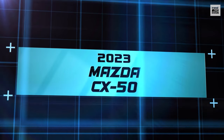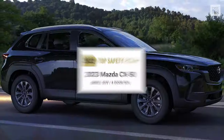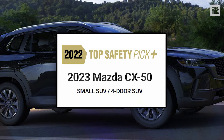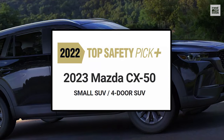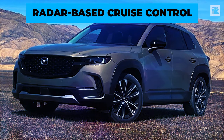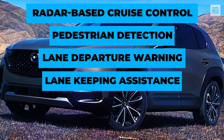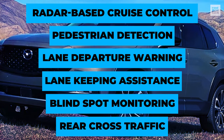2023 Mazda CX-50. This model joins a long list of Mazda cars that have earned Top Safety Pick Plus recognition from the IIHS. The CX-50 comes with radar-based cruise control with stop-and-go, pedestrian detection, lane departure warning, lane-keeping assistance, blind-spot monitoring, and rear cross-traffic.